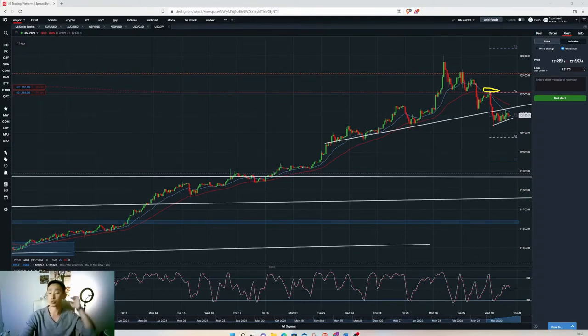Good evening traders, today is Wednesday the 30th of March, so we're just going to give you a quick market update. As you can see, I got in the dollar/yen trade yesterday. Last night I posted on the group — this is how you know, if you know how to trade.